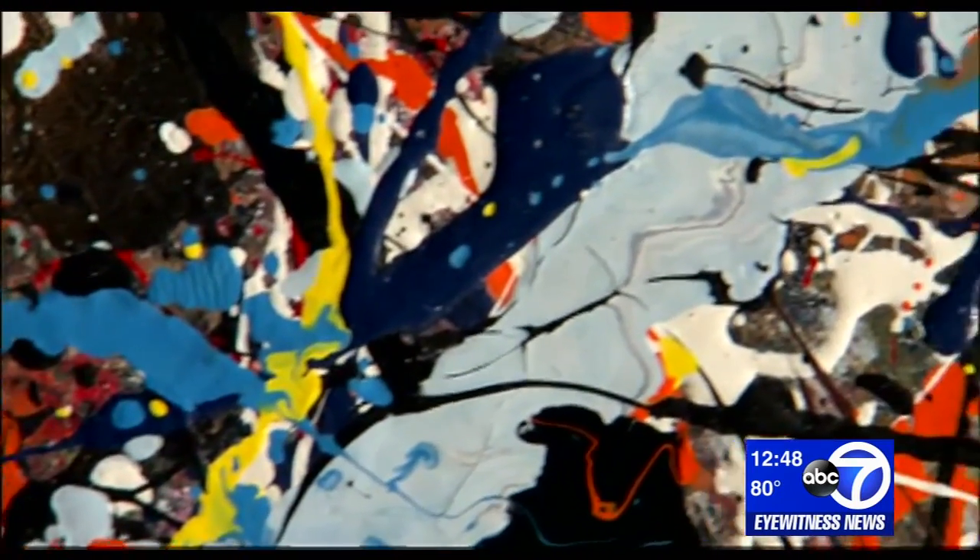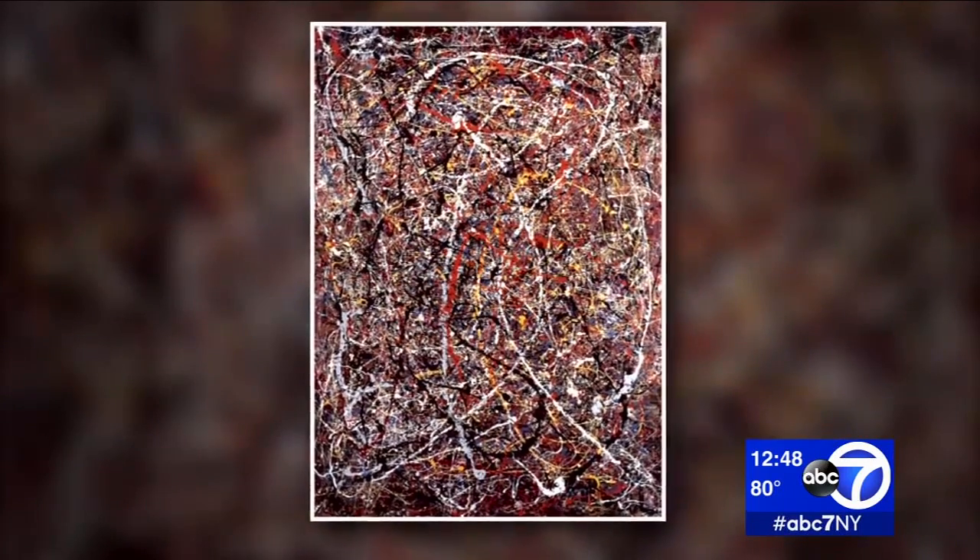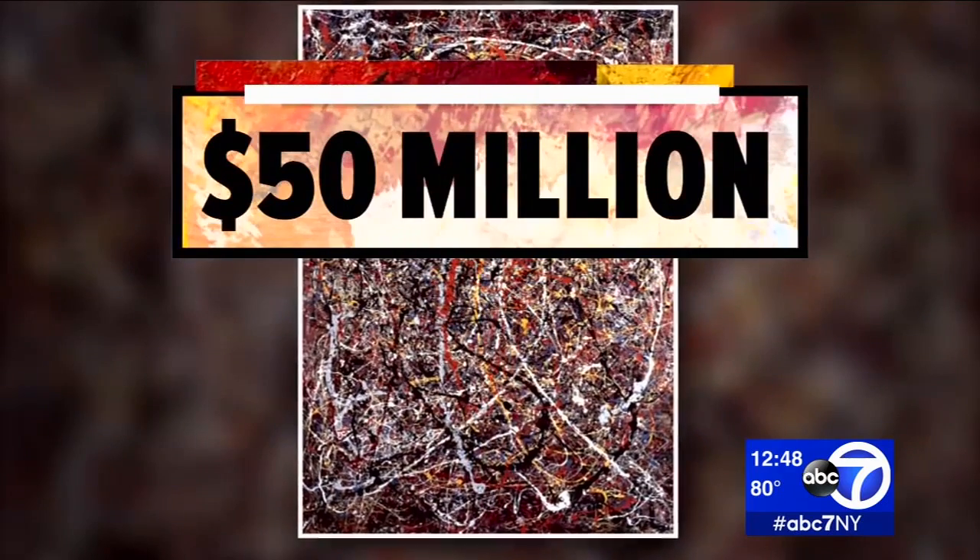I saw this big canvas with just paint all over it. No picture. It was ugly. And more than 25 years ago, Terry Horton picked up this painting at a thrift store — a possible Jackson Pollock, which she says is worth $50 million.